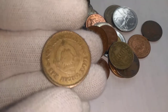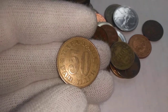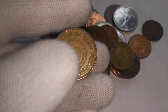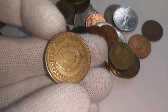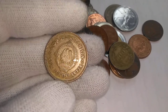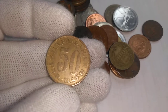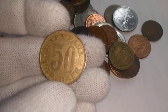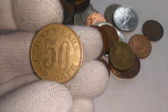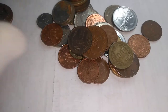Here's another Yugoslav one. This one I believe is 50 para — so half a dinara, or 50 para. There's a date on it somewhere. Can't seem to find it — oh wait a minute, there's the date there. 1978, that's the date on that one. The Yugoslav 50 para.